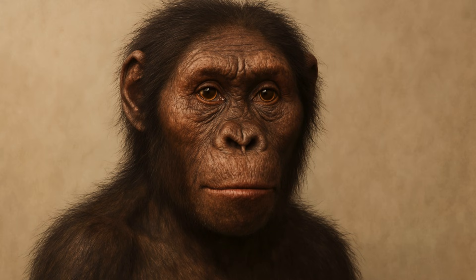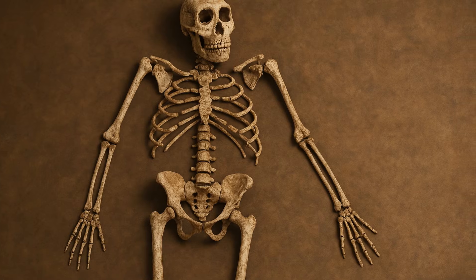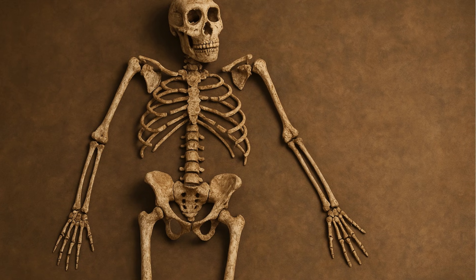Discovered in Ethiopia in 1975, Lucy is a 3.5-foot-tall primate of the species Australopithecus afarensis. Named after the Beatles' song Lucy in the Sky with Diamonds, Lucy's nearly complete skeleton offered the first solid proof that our early relatives walked upright on two legs long before our brains became large. Hers was the most intact early hominin ever found.